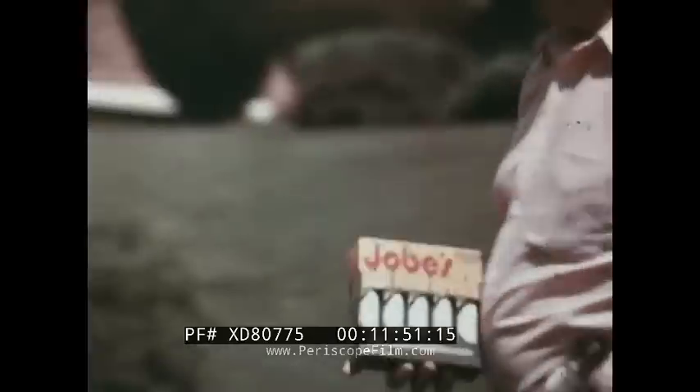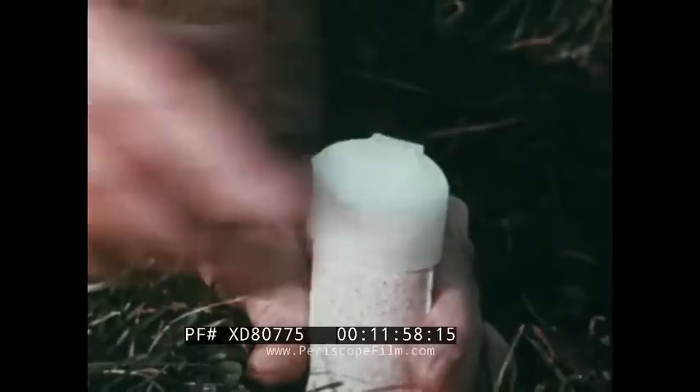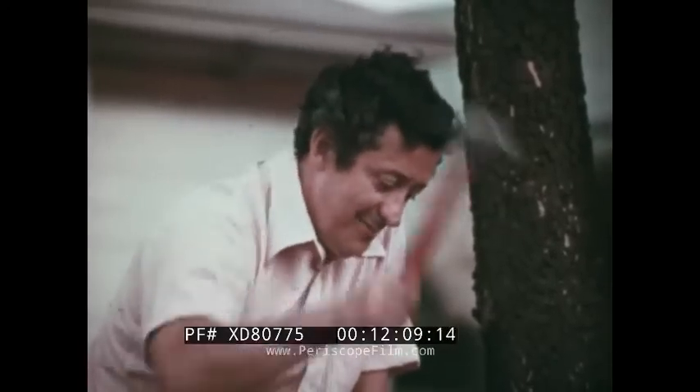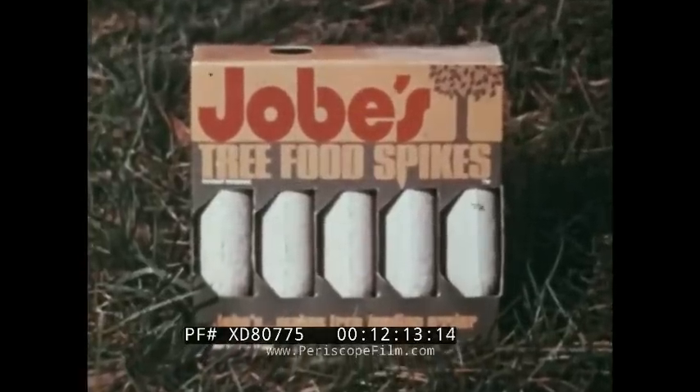For everyone who wants to fertilize their trees without all that work, there's an easy way: Job's Tree Food Spikes. Job's only takes minutes to use and gives your tree balanced nutrition for a full year's growth. Just pound the spikes in the ground — rainwater or soil moisture does the rest. One package feeds a 20-foot tree. No holes to drill, no mess. Job's makes tree feeding easier.